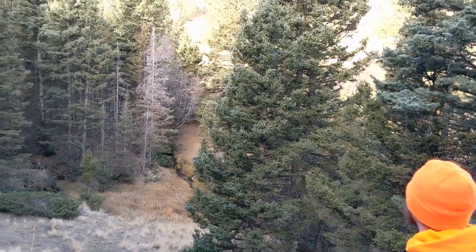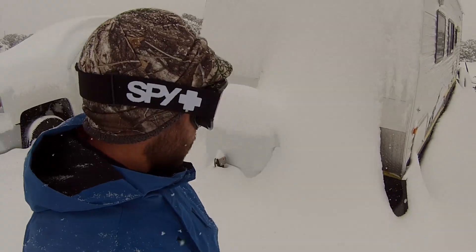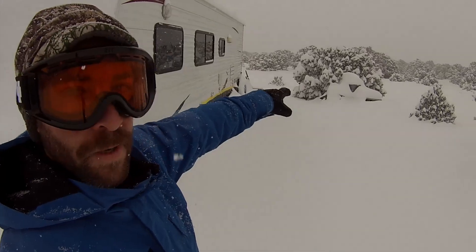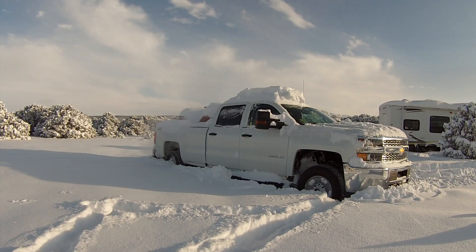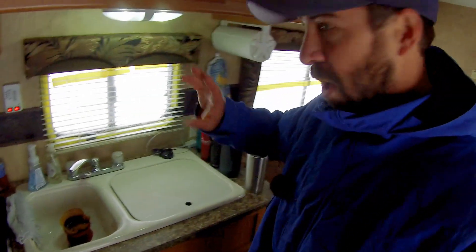It went from being 70 degrees on Saturday down to 5 degrees on Monday and it snowed two feet. So you guys are not going to want to miss the trip video because I legitimately got stuck here. But I have been in my camper using my shower and water tanks and everything just as normal. So it's going to be an awesome video.